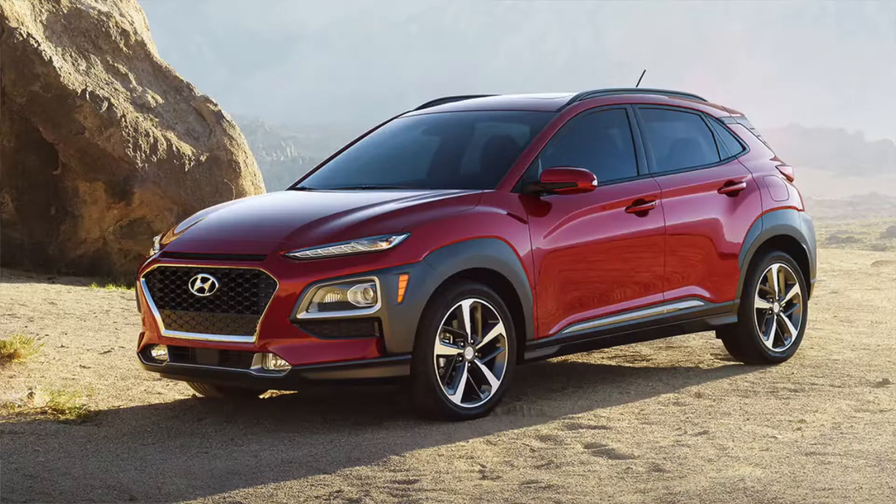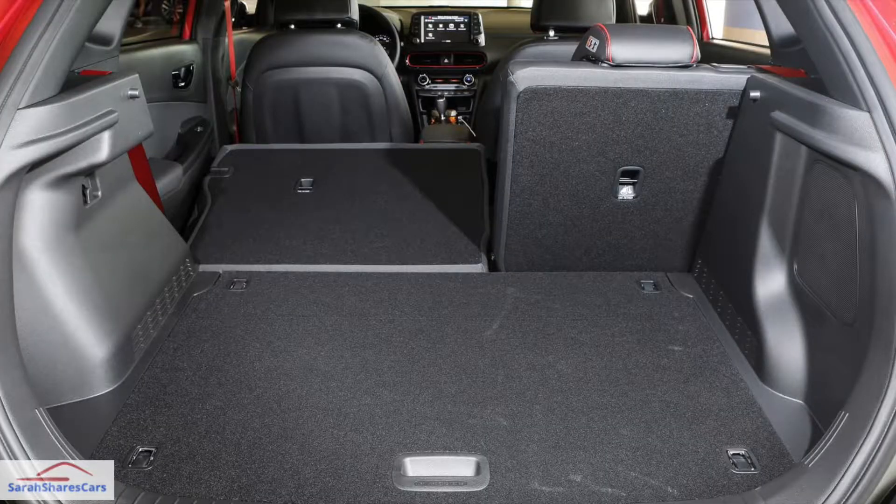Checking out the trunk — here's a shot with the seat down. There's plenty of room: 19.2 cubic feet with the seats up and 45.8 cubic feet with the seats down.